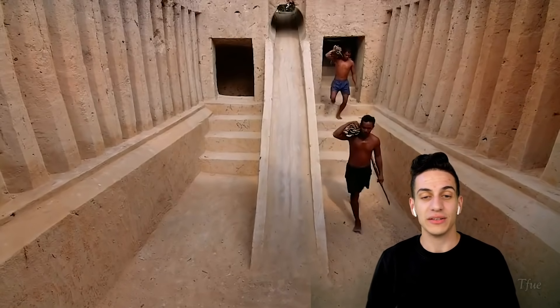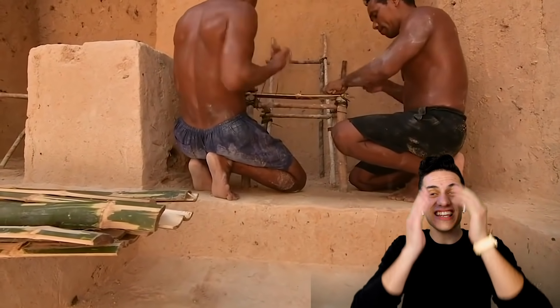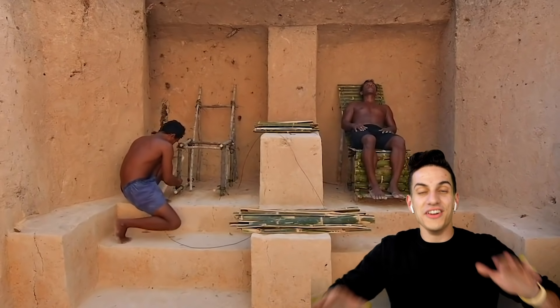Here they go — they got everything they need. They've chucked up all the bamboo, it's ready to go. It's going to fix up the seats and make it all perfect. This is incredible — it's absolutely mind-blowing. Look what they just made — just go hang out there. They're done with the chairs.